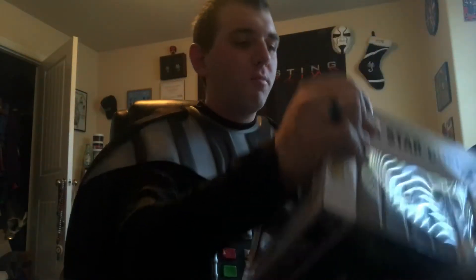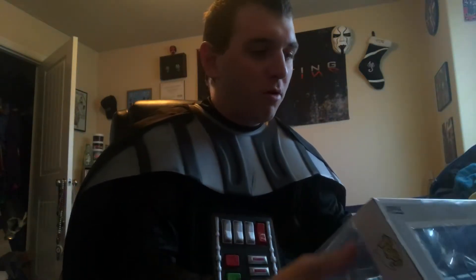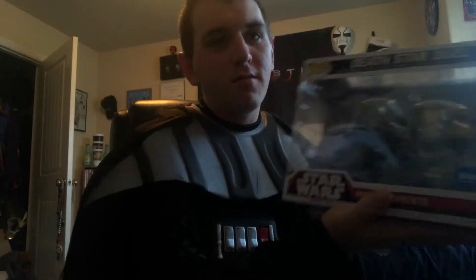Hello, I'm Cameron Sparkman, the Sparkman, aka Darth Vader, doing a review on something that was a must-have for me: the Star Wars Movie Moments Funko Pops Death Star Duel.